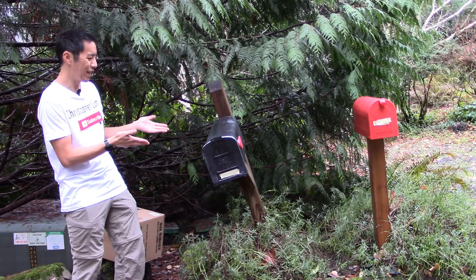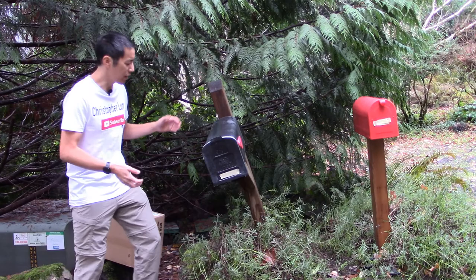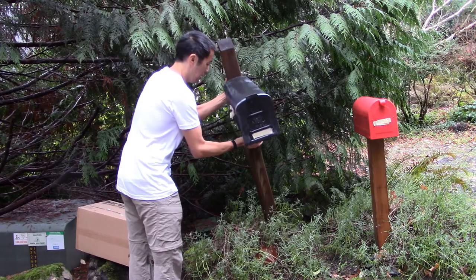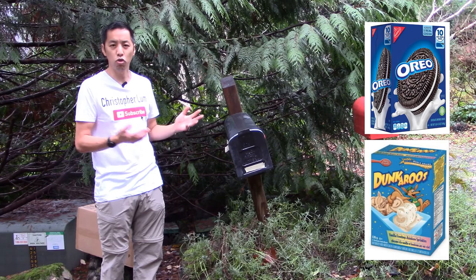Hello everyone and welcome to another video. We came home the other day and our mailbox was tipped over. This happened a little bit after Halloween, so at first I thought it was just some rapscallion teenagers throwing pumpkins out of their car, but it turns out upon closer inspection that the post of the mailbox had completely rotted out. Probably what ended up happening was I must have ordered a large amount of Oreos and Dunkaroos that the Postal Service stuck in here one day, and it just kind of tipped over due to the structural failings of the post.